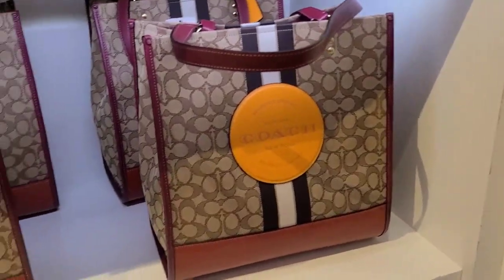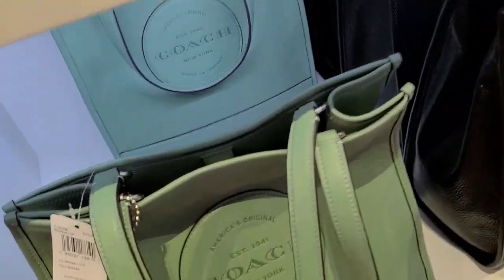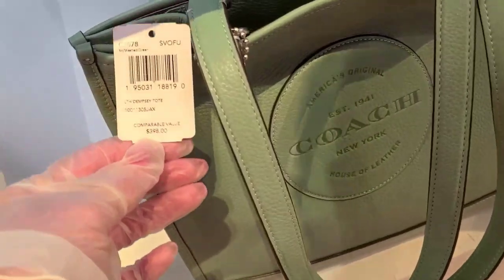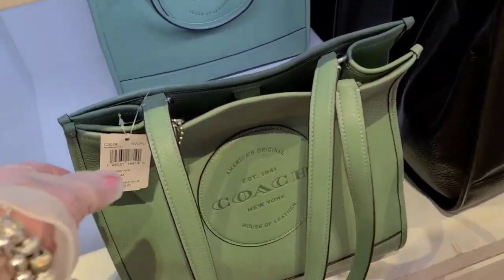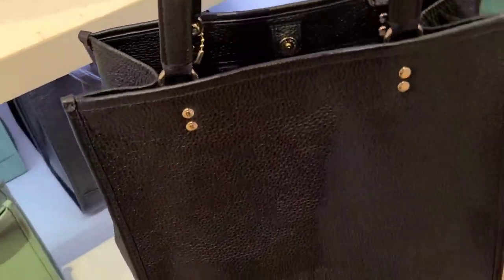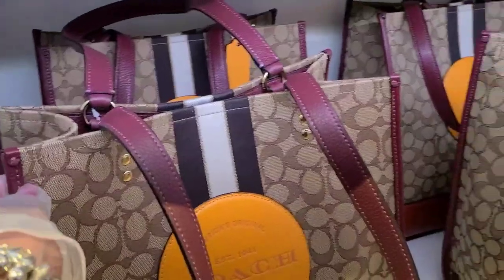Here is a bag that I am interested in — the Dempsey. This is 60% off and it has a beautiful green, 'Blossom Green.' It's $398, so you're only paying 40% — about $160. The black is really beautiful too. Pebbled leather is great, and then they have them with the varsity stripe.